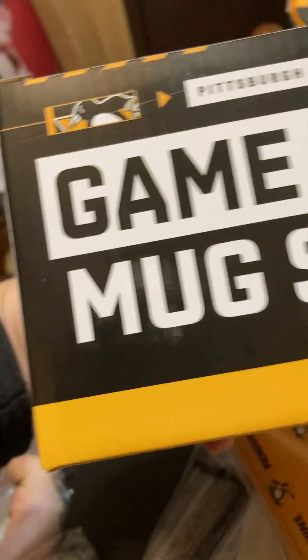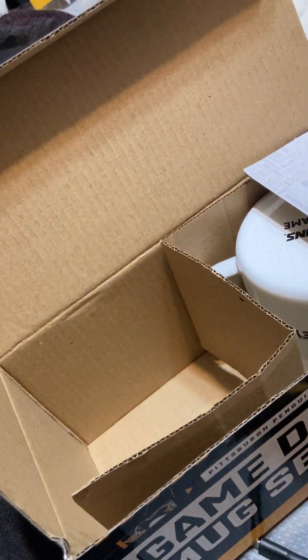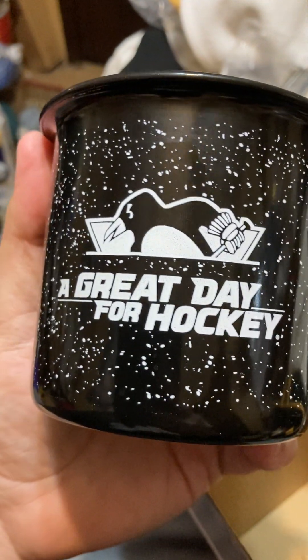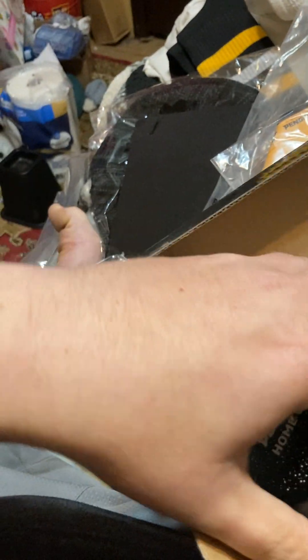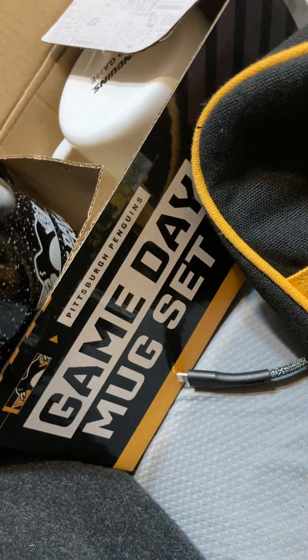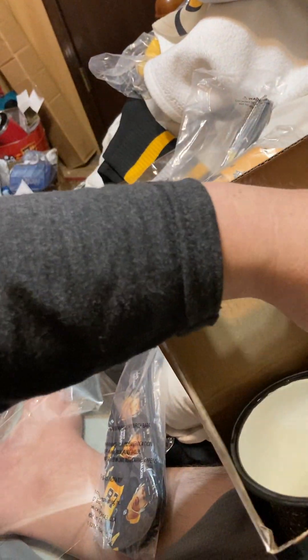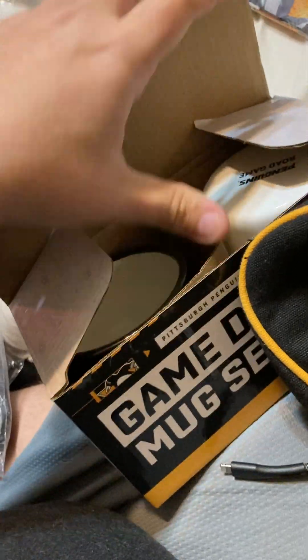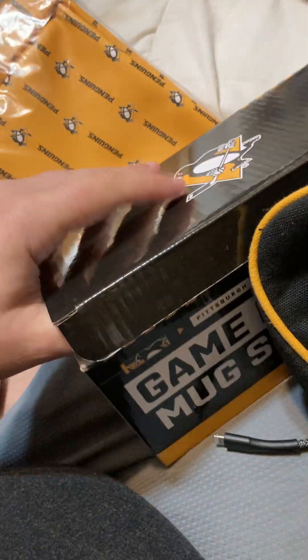We've got these coffee mugs — a game day mug set, his and hers. There are certainly coffee drinkers in my house so these will go to good use. Oh, these are nice. They don't feel glassy, they feel ceramic-y, which is great because I tend to have butterfingers. This is a cool looking cup — 'Great Day for Hockey' with the Penguin logo underneath. Awesome. And we've got another one in white, a little cream color with yellow splattering. Very, very cool cup.